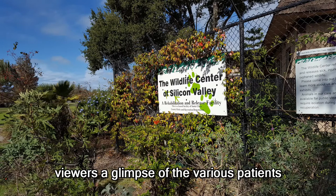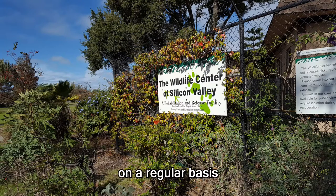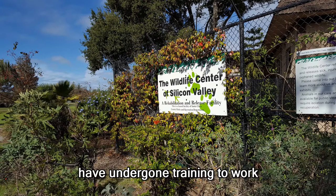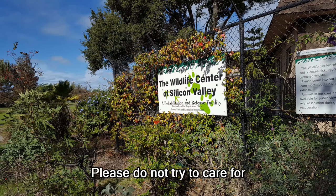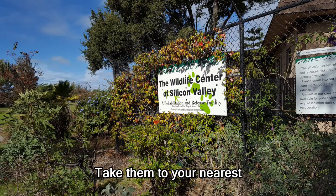Wildlife Diaries gives viewers a glimpse of the various patients the Wildlife Center of Silicon Valley works with on a regular basis. All staff and volunteers have undergone training to work with various animals. Please do not try to care for an injured wild animal yourself — take them to your nearest wildlife center.